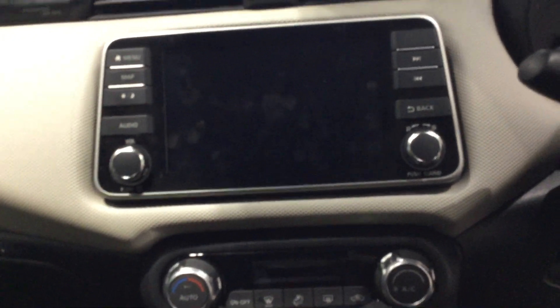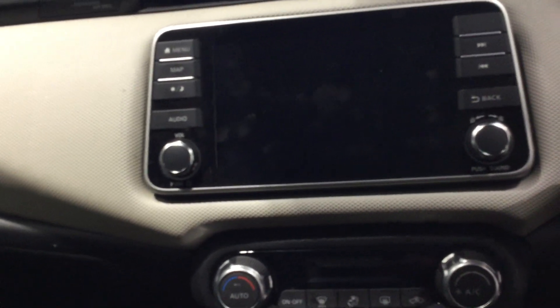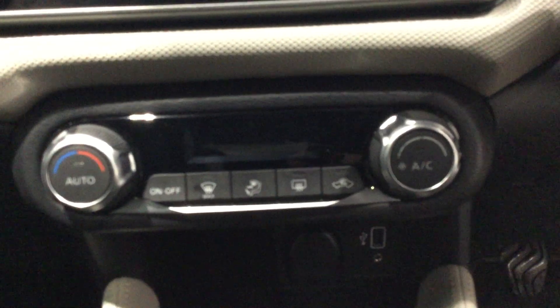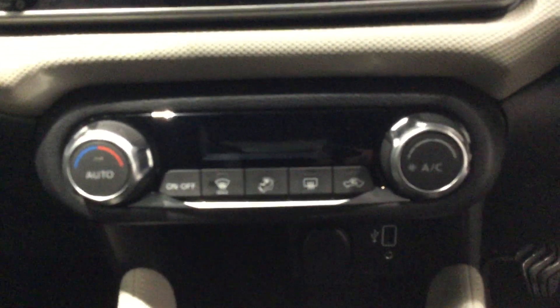In the back, featuring ISOFIX capabilities for the rear child seats. It's a five-speed petrol manual with a seven-inch infotainment system, which features sat nav, DAB radio, and Bluetooth connectivity. Lastly, you have your climate control for the front and rear windscreen.